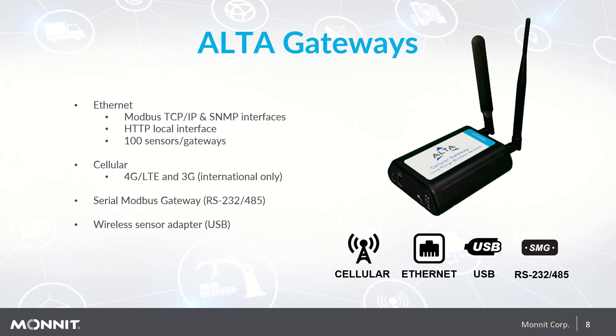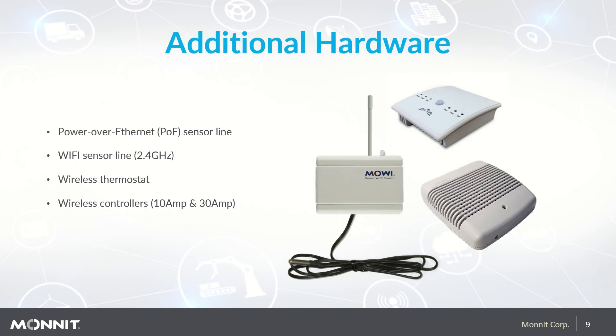A serial Modbus gateway with RS-232 and RS-485 interface options is available for the PLC crowd. We also offer a USB wireless sensor adapter for connectivity to a PC when you need to do a small local monitoring job direct to a laptop. Monit also offers additional monitoring products, including a Power over Ethernet line of sensors, a Wi-Fi line, a wireless thermostat designed specifically for remote configuration, and our 10 and 30 amp wireless controllers that interface with low-powered devices.